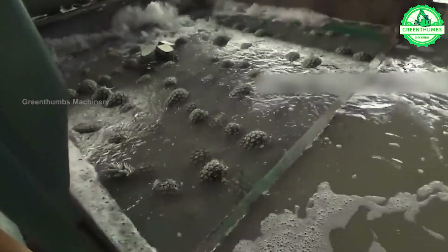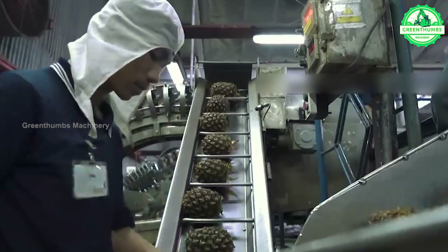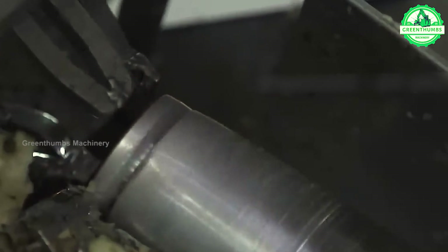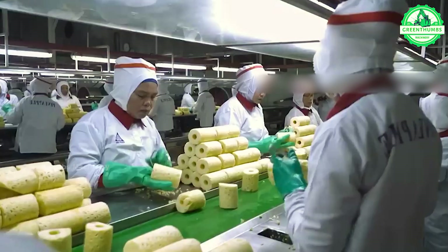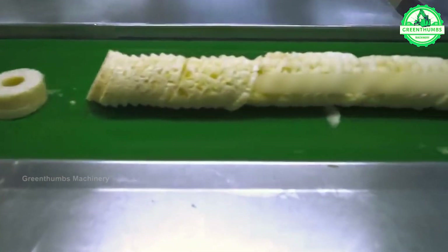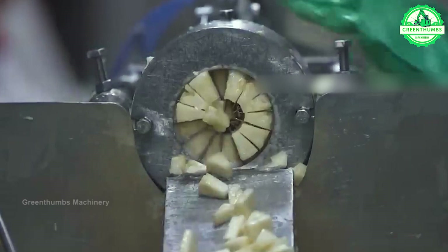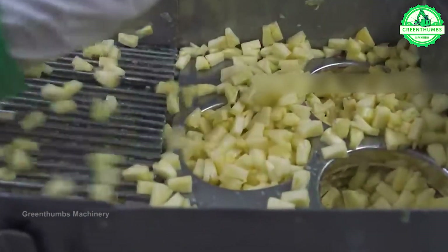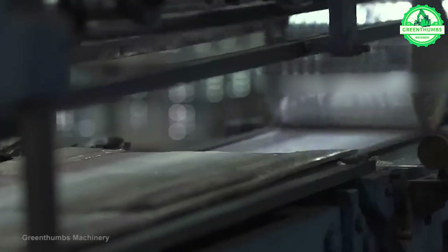In the pineapple production process at the factory, pineapples are harvested and sorted by size and ripeness. They are then thoroughly washed to remove dirt and impurities. Next, the pineapples are cut into smaller pieces and seeds are removed if necessary. Subsequently, they are packaged into suitable containers and undergo quality inspection to ensure the final product meets standards.